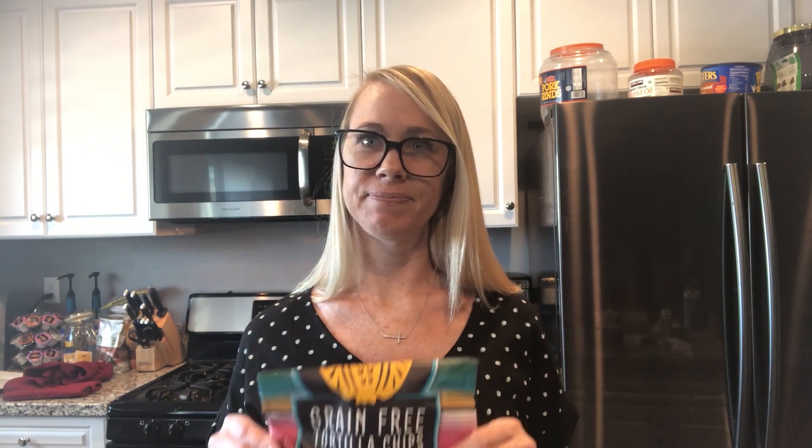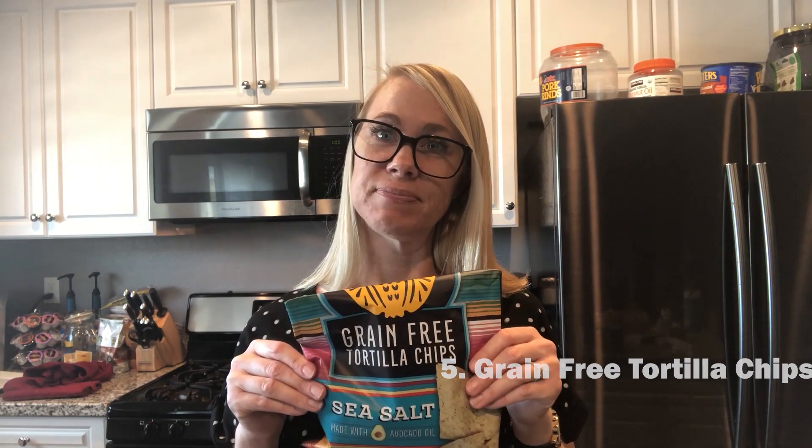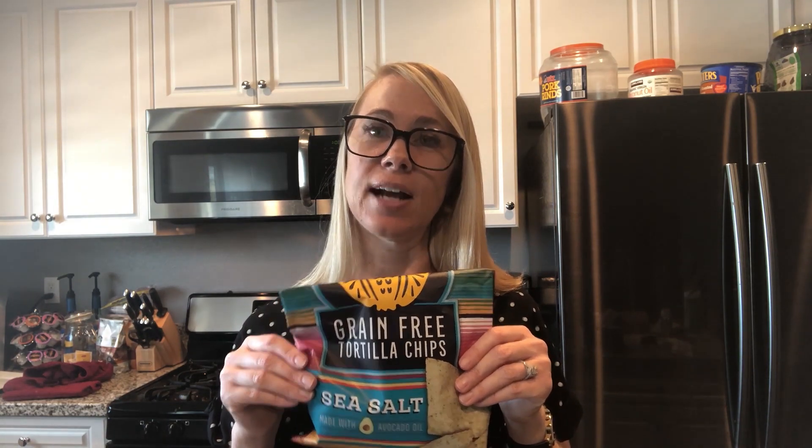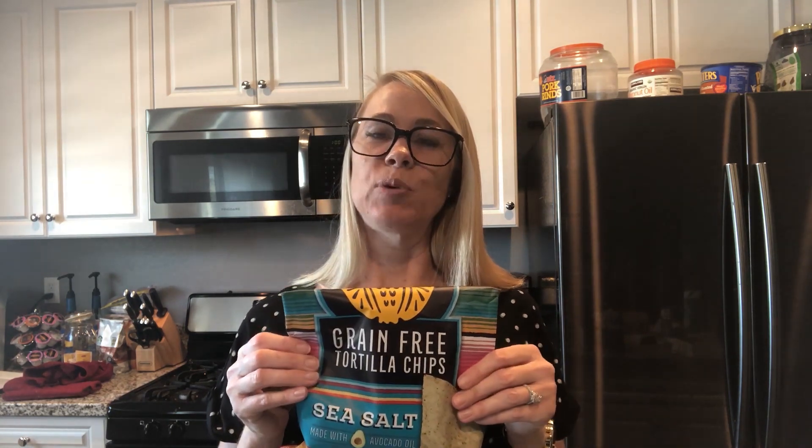My other favorite snack to keep are these Siete chips — these ones are sea salt, but they come in ranch, nacho cheese, and lime flavors. I usually buy all of them and put some in a little zip-lock bag. I also always make myself a sandwich — peanut butter, turkey, or roast beef — and I don't leave the house without water or snacks.